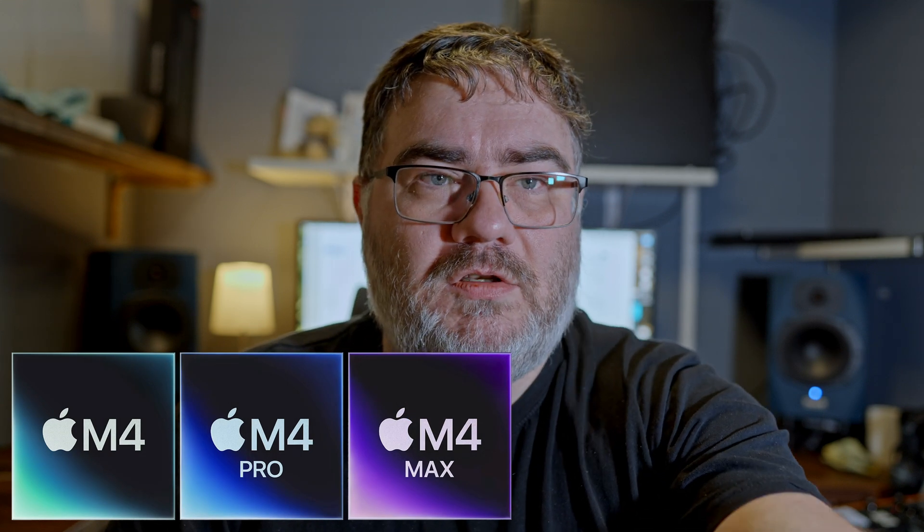The only thing you lose with external storage is the hassle of having another device, and the speed is a bit lower — but it's not significant in day-to-day use. The software you use for music production might also decide what type of M4 CPU you should go for in your new Mac.